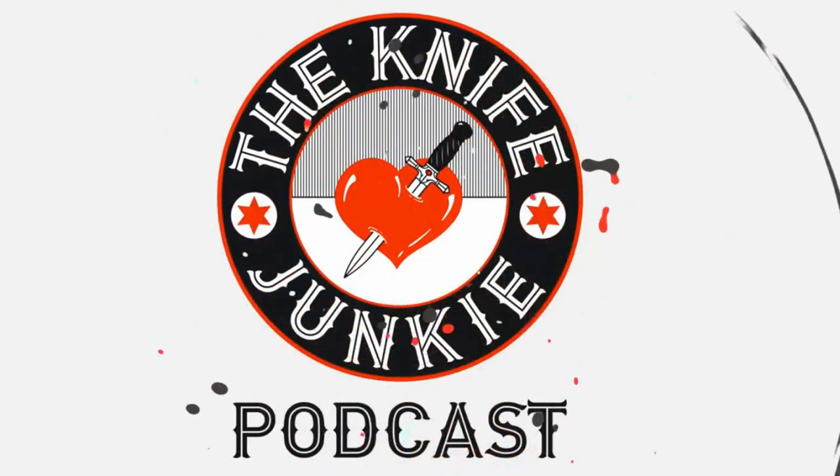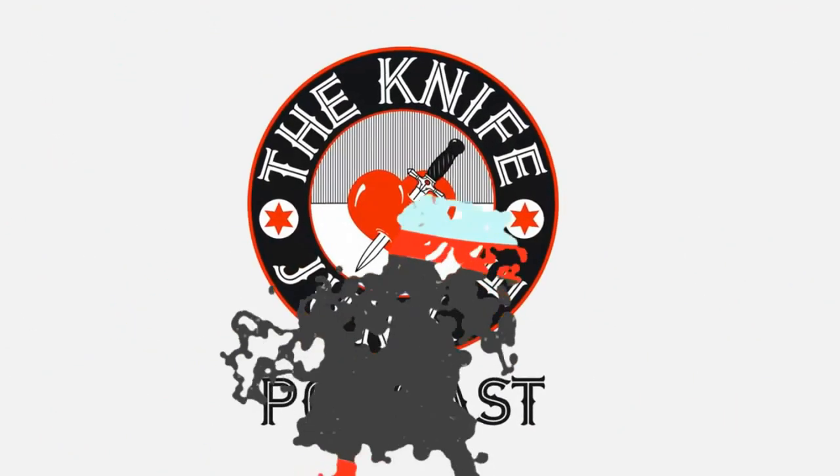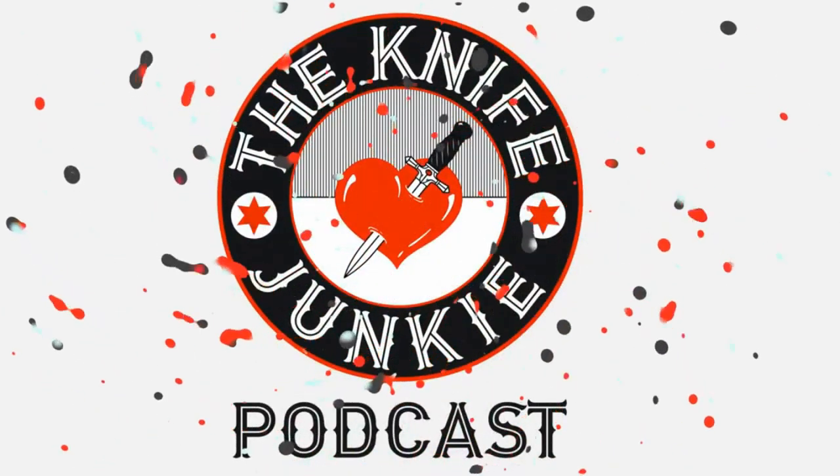Welcome to the Knife Junkie Podcast, your weekly dose of knife news and information about knives and knife collecting. Here's your host, Bob the Knife Junkie DeMarco. Welcome to the Knife Junkie Podcast. I'm Bob DeMarco. Coming up: